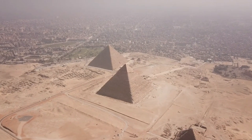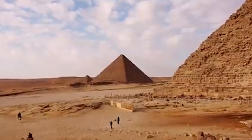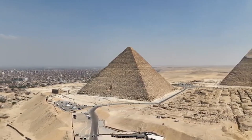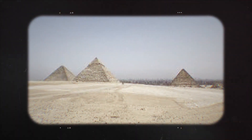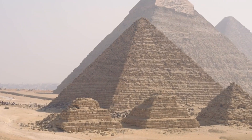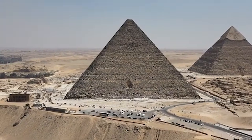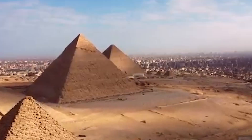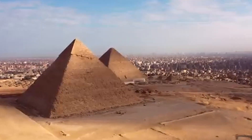Some researchers suggest the ancient Egyptians may have used a combination of advanced knowledge of materials and alternative techniques, possibly even leveraging some form of energy or external forces we have yet to fully comprehend. Recent discoveries, such as evidence of a now dried-up branch of the Nile River, have hinted that water transport may have been used to move the stones more efficiently — suggesting the ancient builders had access to techniques far beyond what we have assumed.